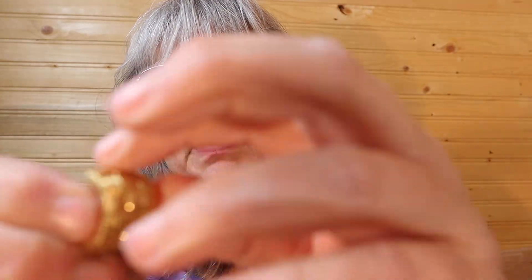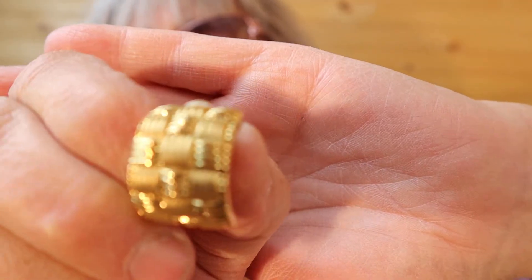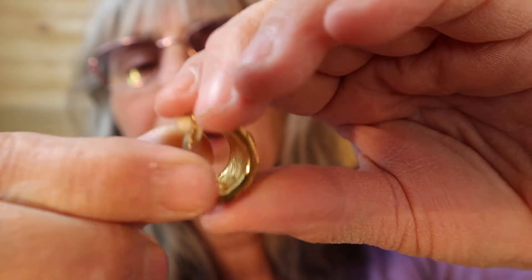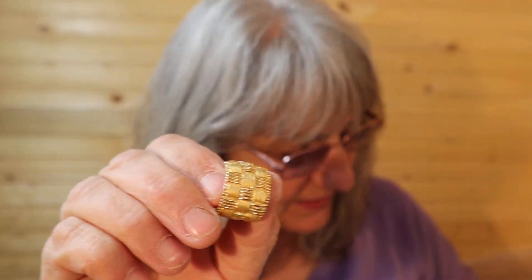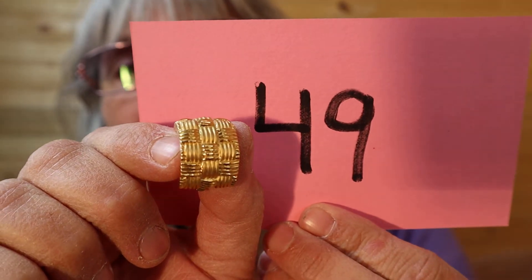Let me know if I'm going too fast — you can hit pause and look closer at them at your own pace. These aren't as old as the others because it's got that rubber backing on the clips. Gold basket weave color pattern. They are a nice weight. Number 49.